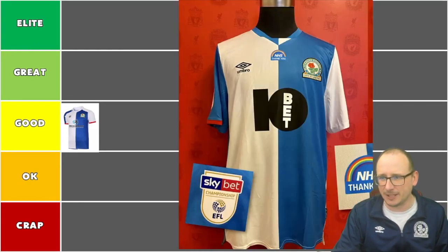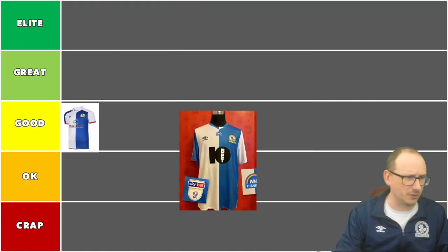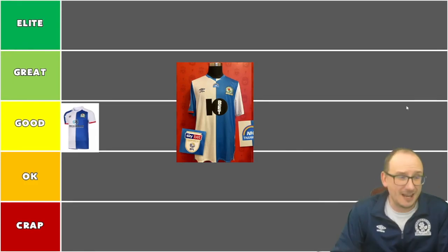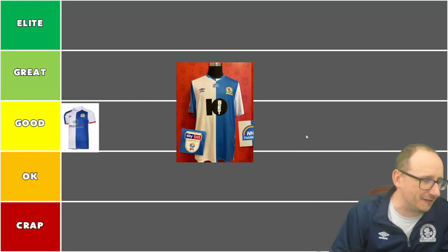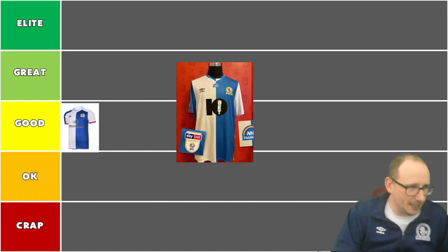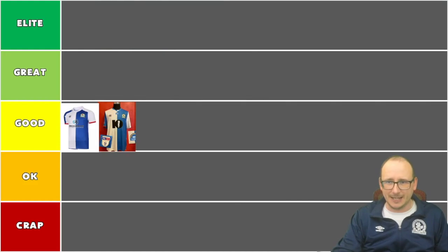Next we have a special one — it's available without the NHS logo, but this image was picked up at a Liverpool venue. Betting logos are everywhere, and hopefully they're starting to get phased out, but this one still looks quite sharp. The blue and white halves are very hard to mess up. I like the red flash on the arm and the nice little V with the half-and-half detail. Umbro have done pretty well these past two seasons getting the shirt right. Going into the good tier.